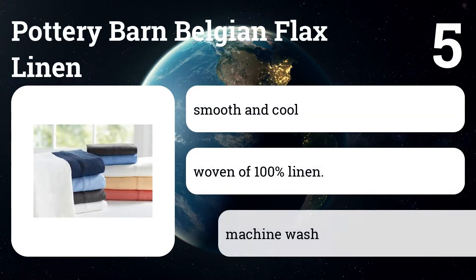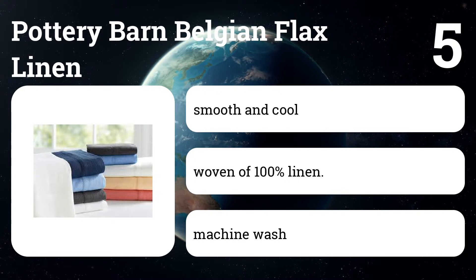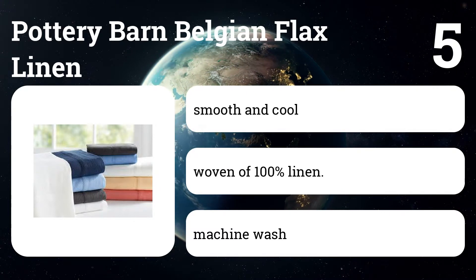Number five: Pottery Barn Belgian Flax linen. These linen sheets represent affordable luxury for those that want to try linen without breaking the bank. The price point is impressive, but with some quality differences compared to pricier brands. They come pre-washed with a lovely drape and texture.